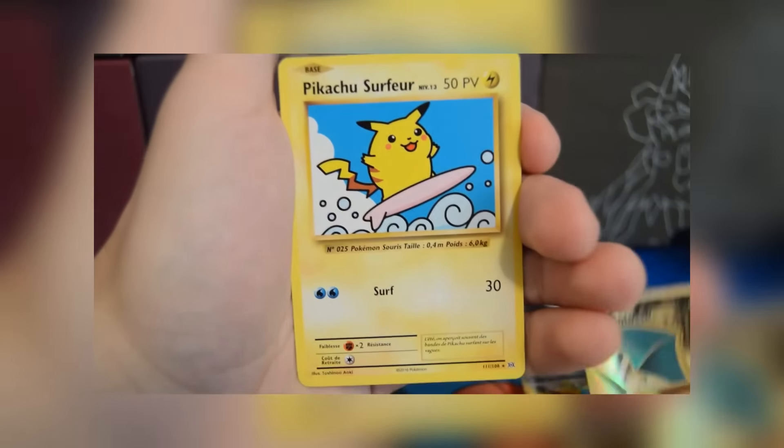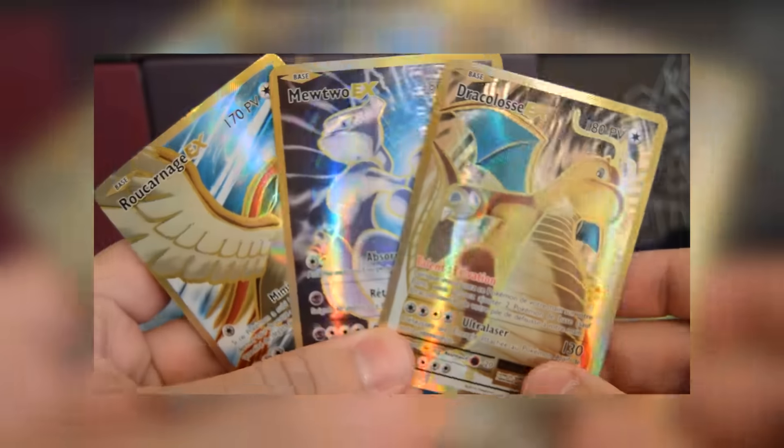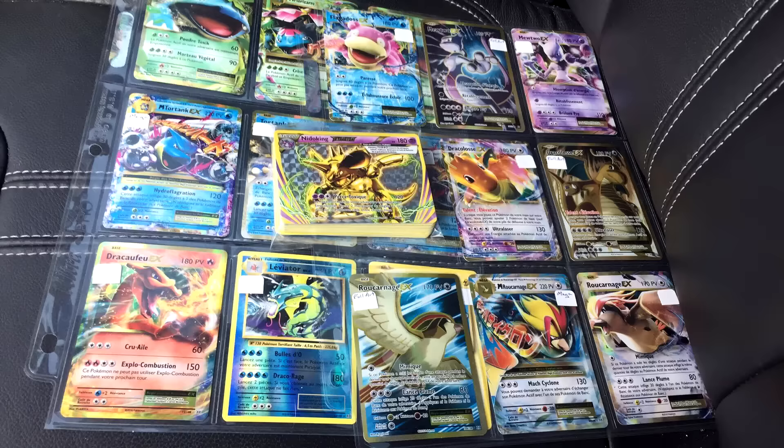Lastly, Trainer Chip showed one of the secret rares from the set: Surfing Pikachu. I'm a little bummed out that Surfing Pikachu is a secret rare — I was kind of hoping they'd make cards like that promos and save the secret rare slot for something cooler, like shadowless cards or something else. But in any event, these cards look absolutely sick.